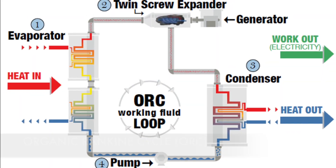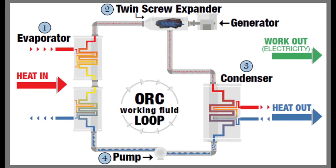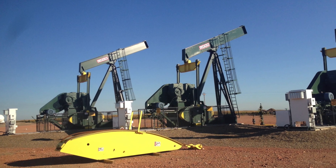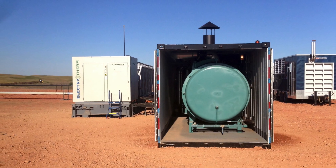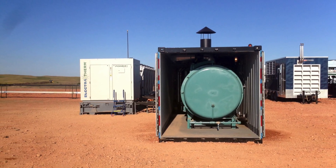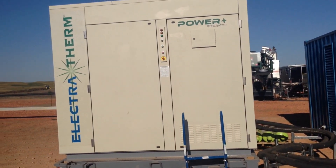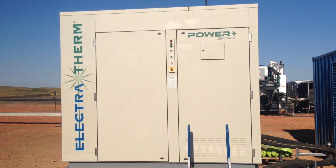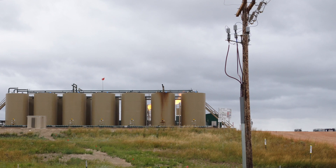Electrotherm utilizes organic Rankine Cycle and proprietary technologies to generate power from low-temperature heat. At the oil well, natural gas that would otherwise be flared is instead used to fuel an industrial boiler. The boiler heats water to run the Power Plus generator, which produces clean energy that can offset local loads or be exported to the grid.